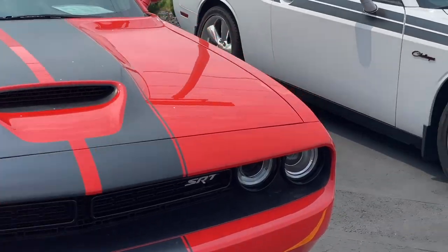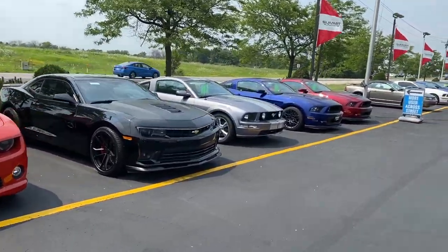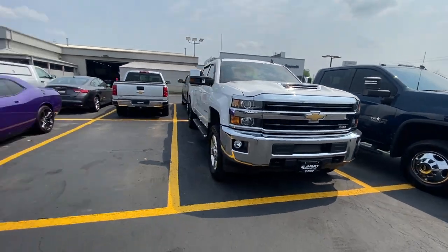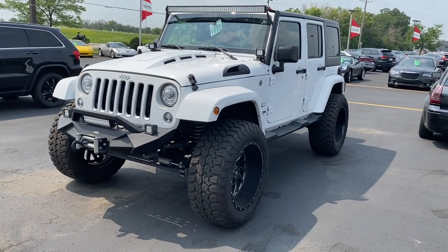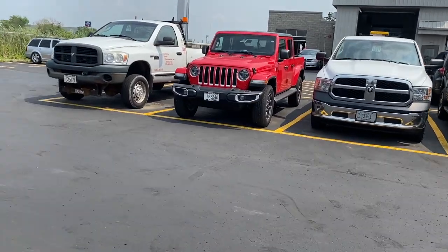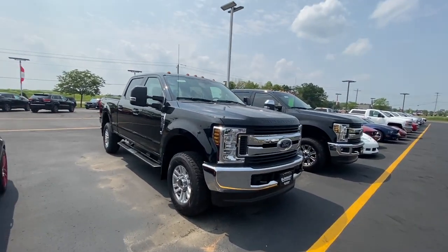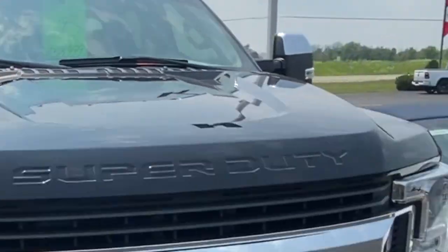Now I'm at the next dealership — there are a lot of muscle cars here. I'm here to look at the Jeeps. This is a huge truck at $62,000. Look at this monster — Jeeps are just awesome. Found a Gladiator right here — it's a beast. Also there's a Ford F-350 here. Let me check the price tag on this one — it looks cool.